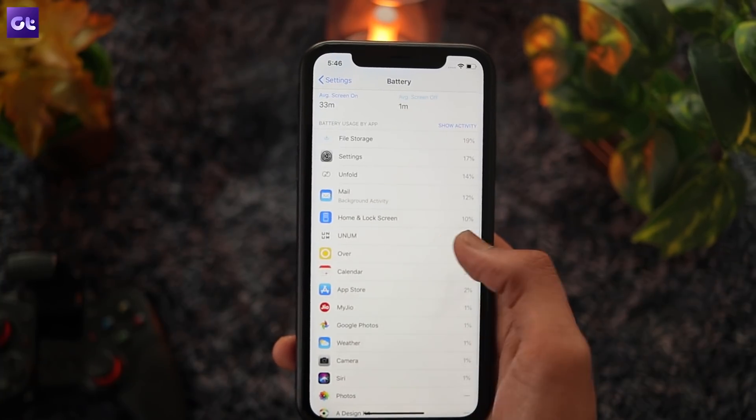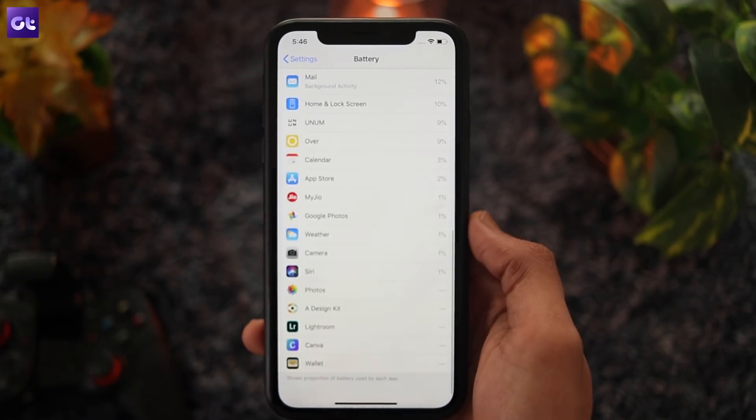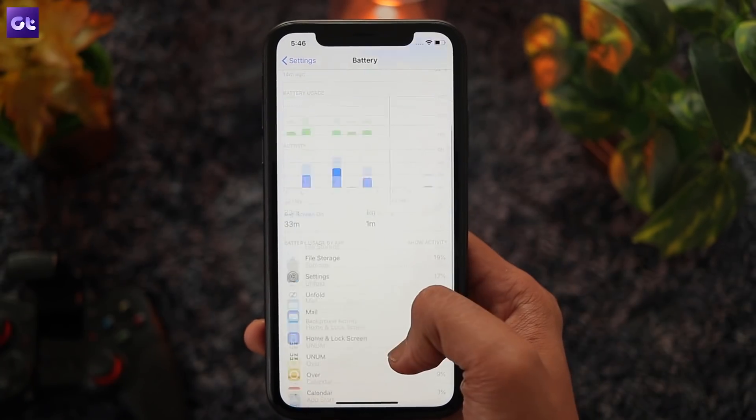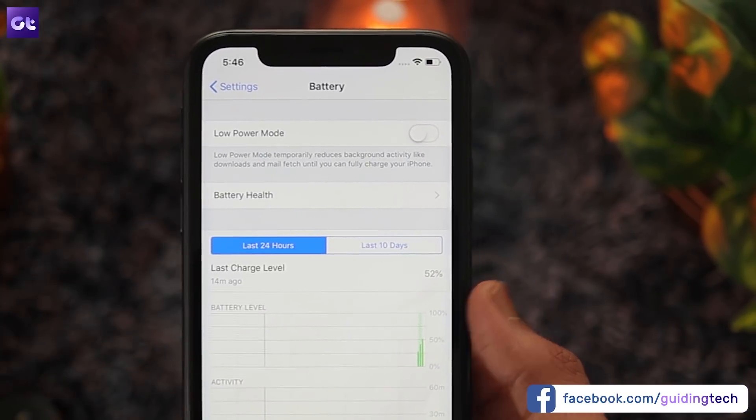Now, if you see any apps in this list that you don't use all that often, go ahead and uninstall them from your phone. If you don't want to uninstall these apps, however, you can prevent them from running in the background when they are not in use.